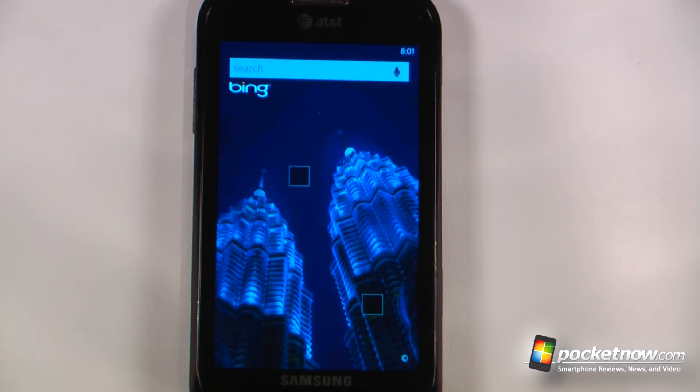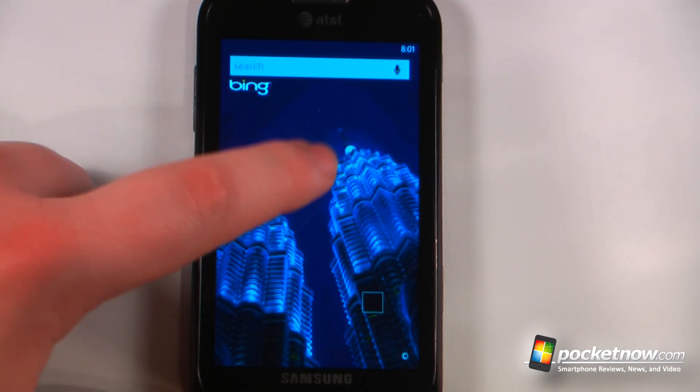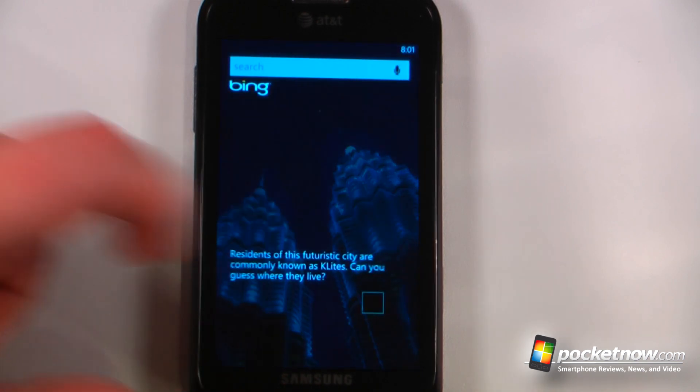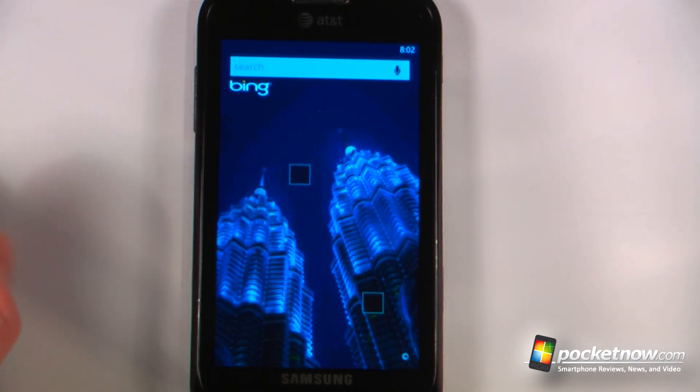So this has been another episode of the Windows Phone 7 App Roundup. If you like our videos, make sure you give us a thumbs up and leave some comments below. To get the download information for all of these applications, just follow the link in the description to be directed to Pocketnow's website where we've stored the Microsoft tag images as well as the Zoom links, so you can click on the Zoom link and it will download directly to your Windows Phone 7 device.